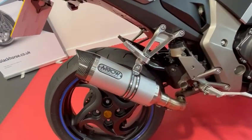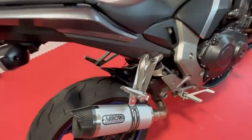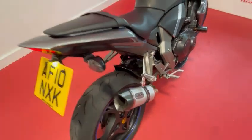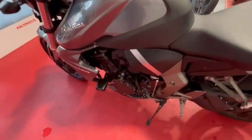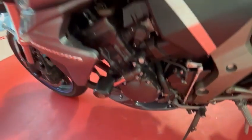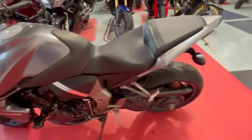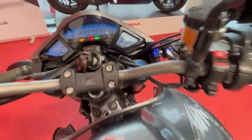Nice aftermarket Arrow exhaust with carbon ending. It's got a nice rear hugger, tail tidy, RNG engine protectors, and a nice carbon fibre belly pan. Really is in excellent condition for its year and just on 7,435 miles.